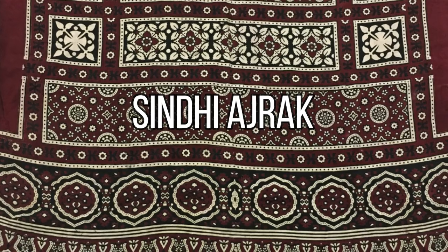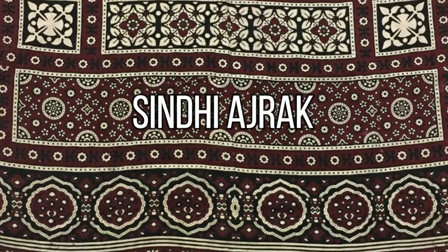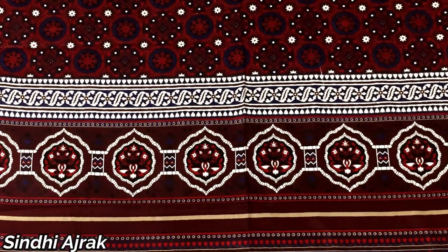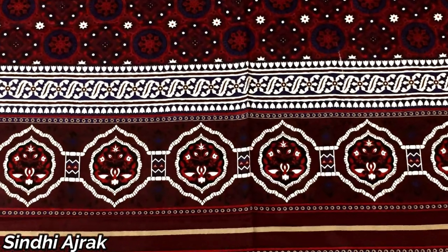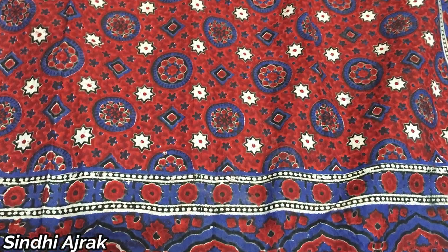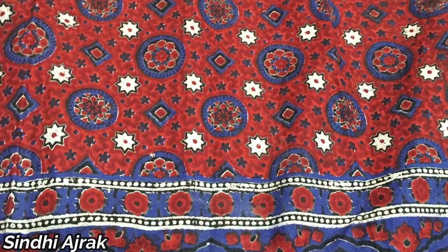Next up is the vibrant Sindhi Ajrak. These block-printed textiles are a visual feast for the eyes. With their bold geometric patterns and natural dyes, Sindhi Ajrak carries the essence of Sindhi culture and tradition.